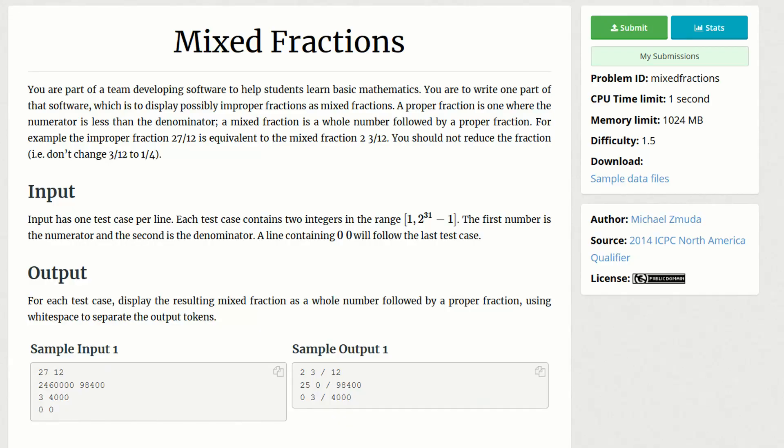How you tell the difficulty of a question is that each question has a number attached to it, kind of like an ELO number. So if the number is 1 to 2, then it's not a very difficult question. But once you go up to questions that are like 4 or 5, those are a little bit more complex.